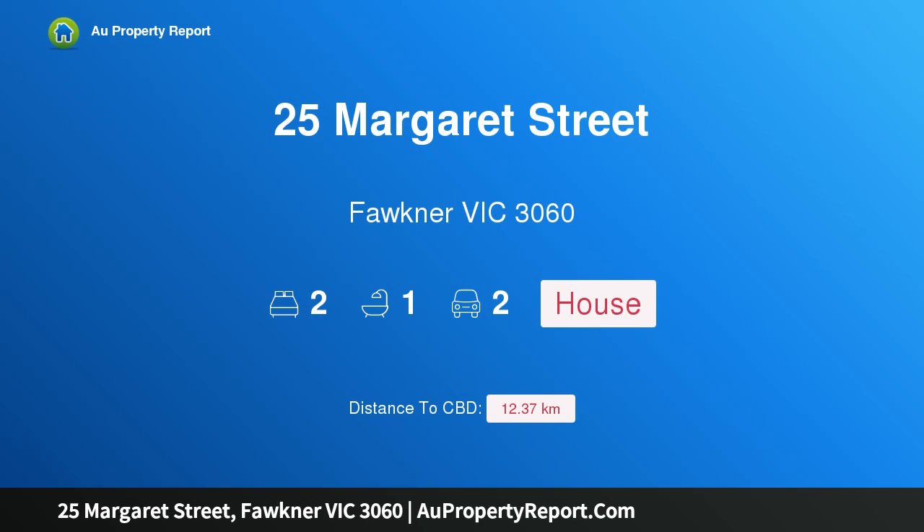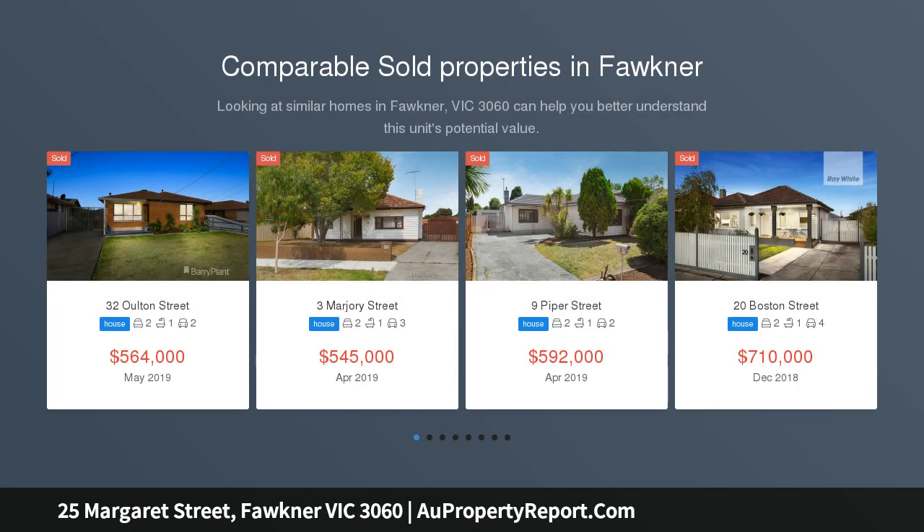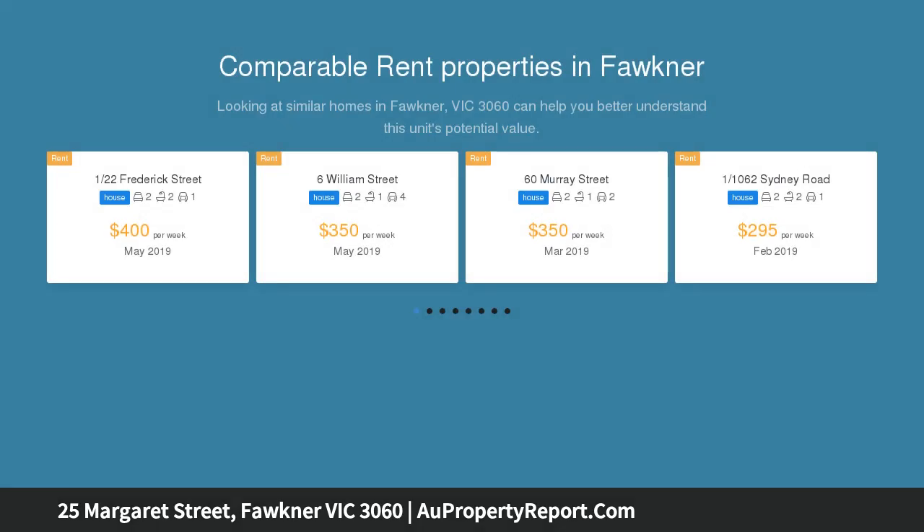I am glad to introduce 25 Margaret Street, Faulkner, Victoria 3060 — approved plans and permits with rare dual crossover included. Conveniently situated with a land area of approximately 730 sqm, this potential-packed property comes complete with approved plans and permits.